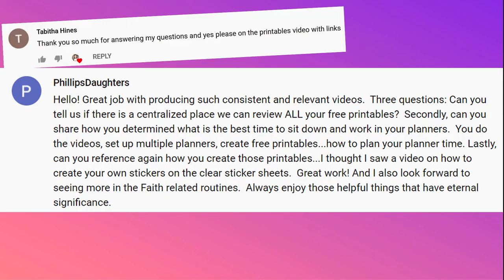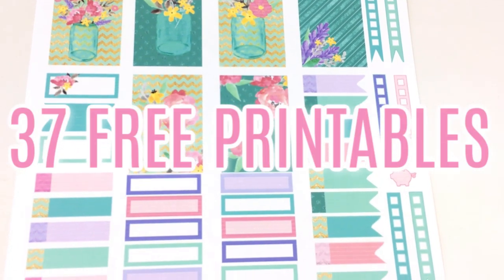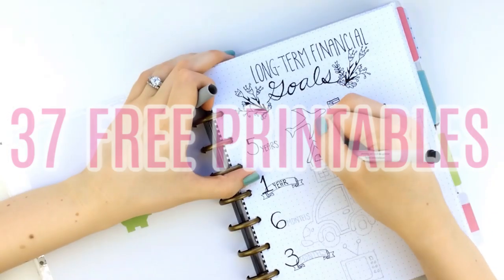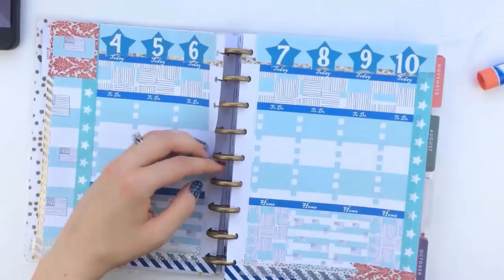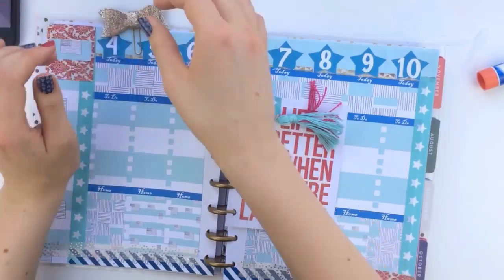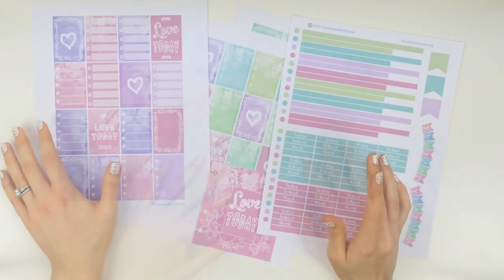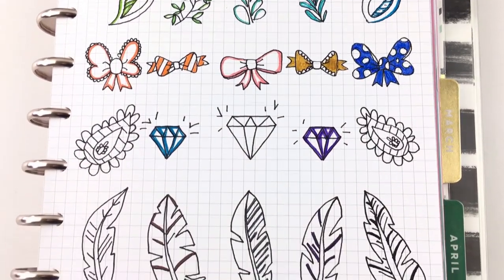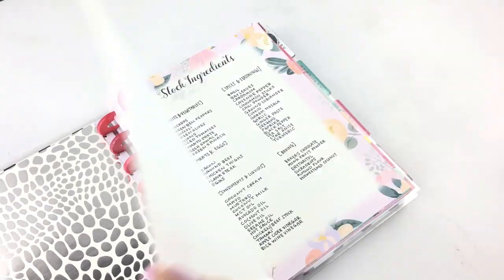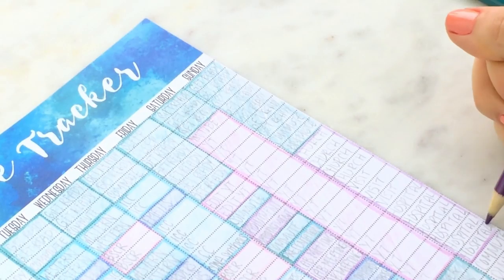Today's video is in response to your requests. We're briefly reviewing each of the three printables that I've created for this YouTube channel to date so you can decide if you are interested in any of them. The links to all of these printables and their accompanying videos are linked below. I'm going to give you quick descriptions of each, broken up into categories with timestamps listed on screen and in the description below.